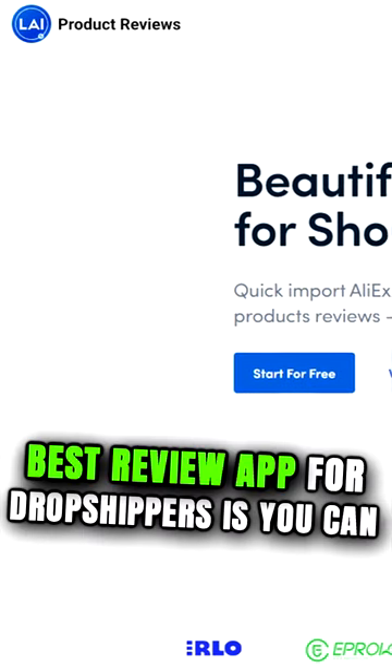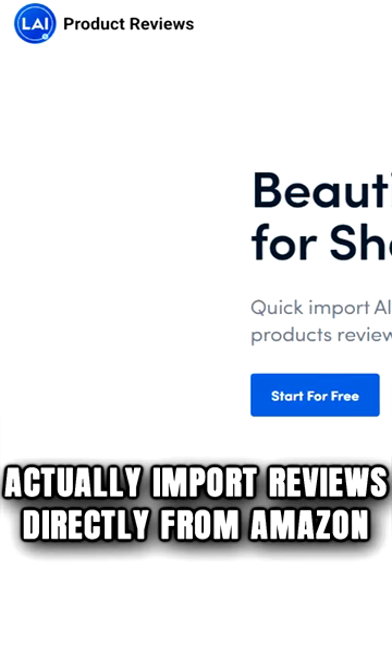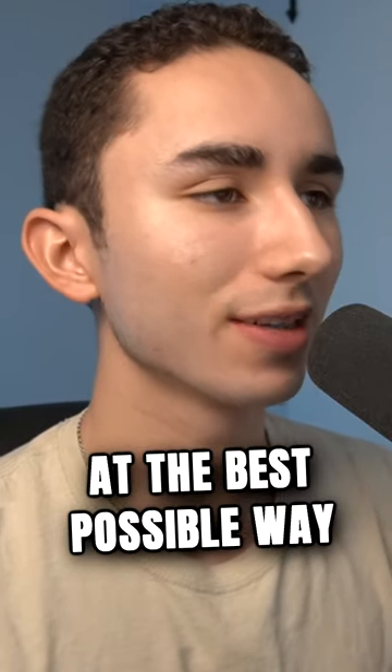Now, the reason why LAI Reviews is the best review app for dropshippers is you can actually import reviews directly from Amazon, edit them, and make sure they have all of the main talking points and the benefits that you're looking for, so that you can really sell your product in the best possible way.